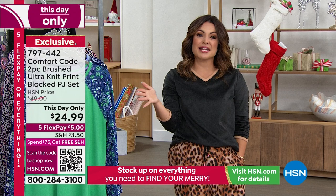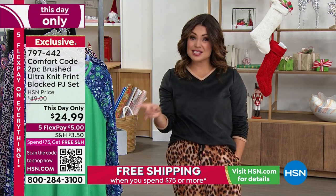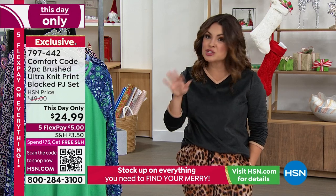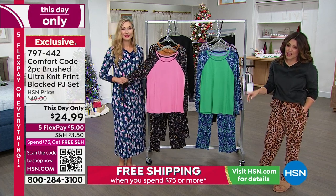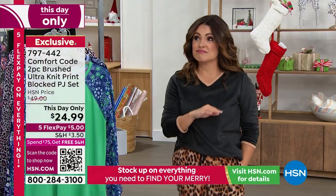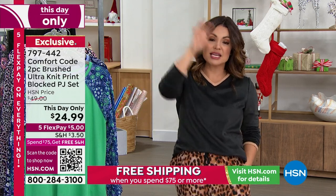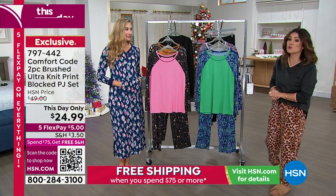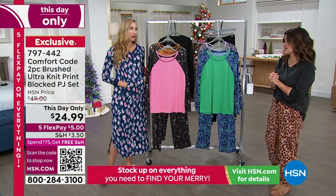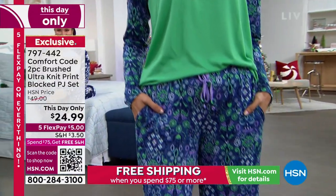We have free exchanges on everything, so if you need a different color or size, no problem — now free of charge. Extended holiday returns through the end of January, and we guarantee it's under the tree in time for Christmas at no extra cost. Once you spend $75 — which can be any combination of purchases — you get free shipping for the entire day. Anything you bought this morning will convert to free shipping; anything you buy the rest of the night will be free shipping all day long.